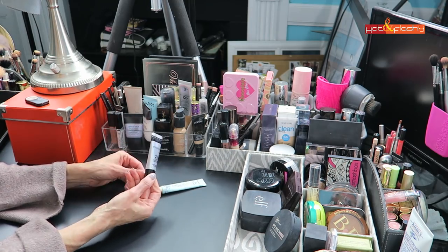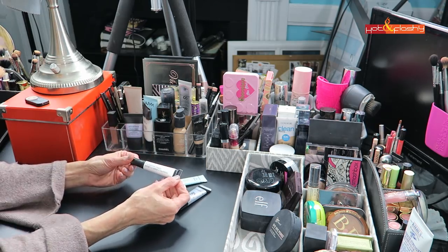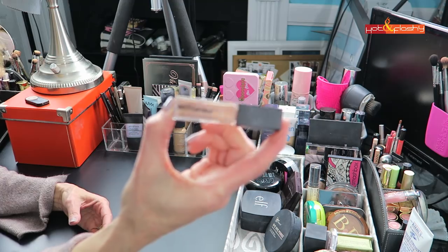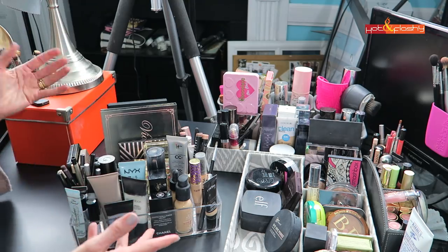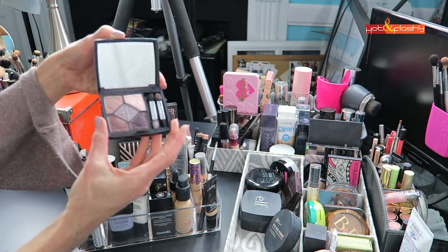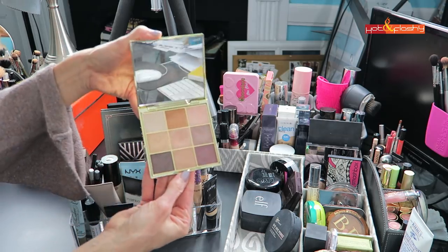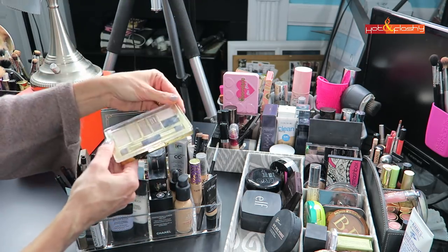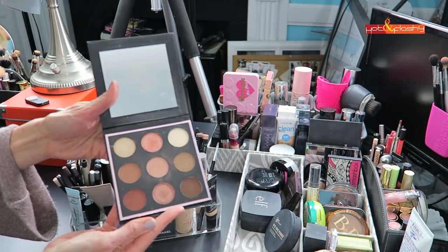These are my favorite eyeshadow primers. The Too Faced Shadow Insurance is my new fave, then the Smashbox 24 Hour — I'm testing that — the NYX Proof It, the Wet n Wild Eyeshadow Photo Focus Base, and the Maybelline Master Prime, which I love for a no-makeup makeup day. In the back are my favorite eyeshadow palettes: the Dior 5 Colors palette, this is the 757 Dream palette, and my go-to everyday palette — the Tarte Make Magic Happen palette.